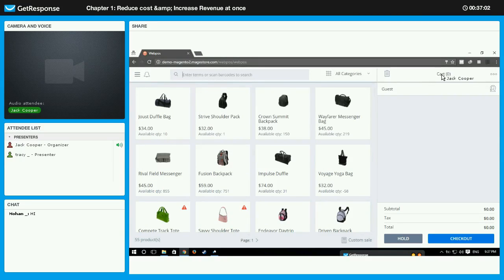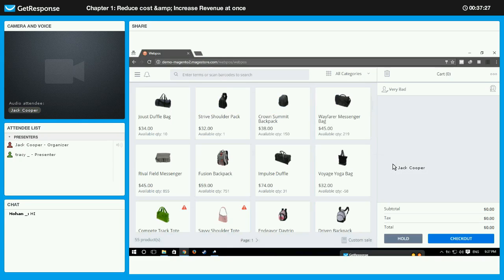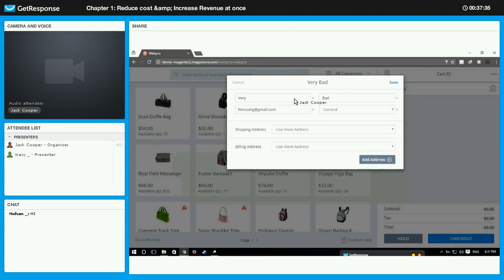On the right side we have the cart, where all selected products will be placed. For the customer field, when you click the icon you can either create a new customer, use guest checkout, or select an existing customer. I will pick an existing customer. Even after selecting a customer you can edit their information — so I will change the name to 'Very Good' instead of 'Very Bad' since it sounds more positive. We also have the price field where we can see the total price of the cart.